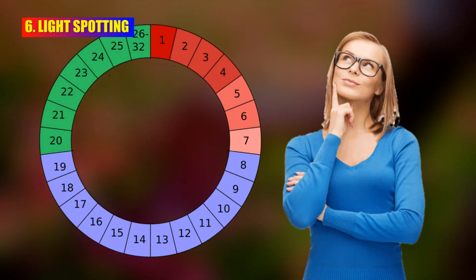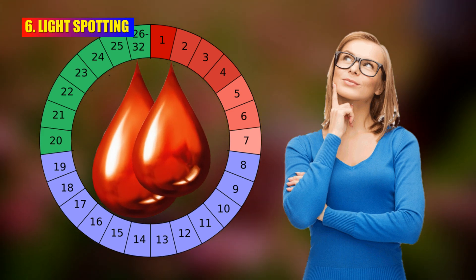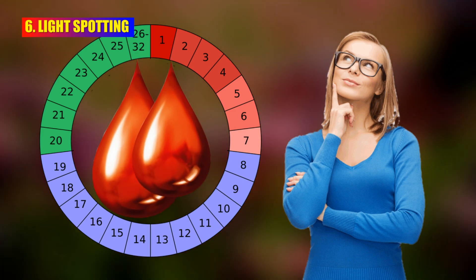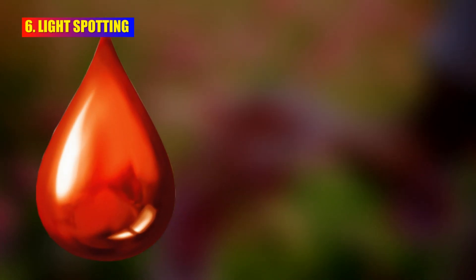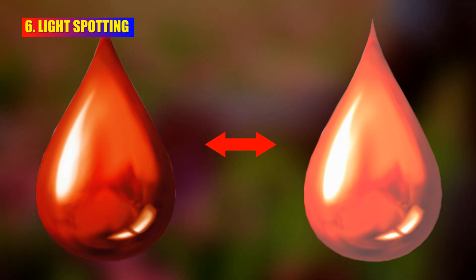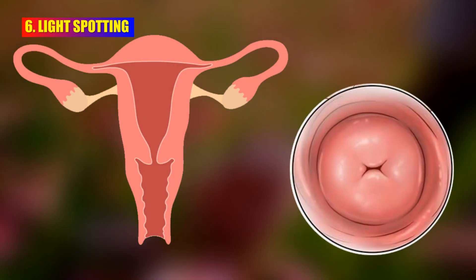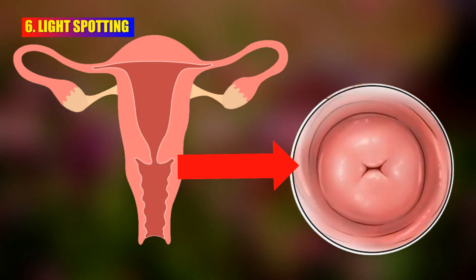A small number of women might experience light spotting or a slight increase in vaginal discharge around the time of ovulation. Ovulation spotting is typically very light and may appear as a small amount of pink or brown discharge. The cervix undergoes changes during ovulation, and these changes can lead to light spotting.